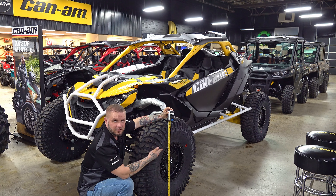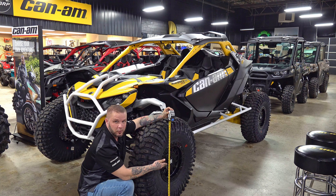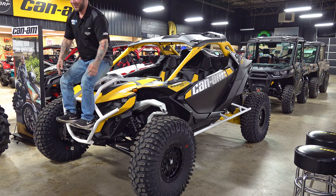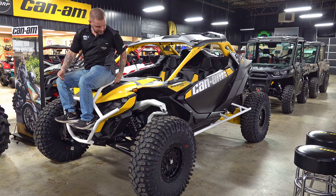35-inch Rock Zillas on 15-inch Beadlock Valor wheels. Want to protect the side of your buggy and the wheels out back? We got custom in-house tree bars. In-house front bumper tied into the shock tower.